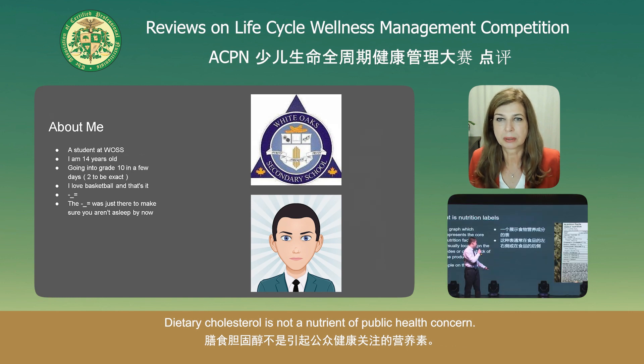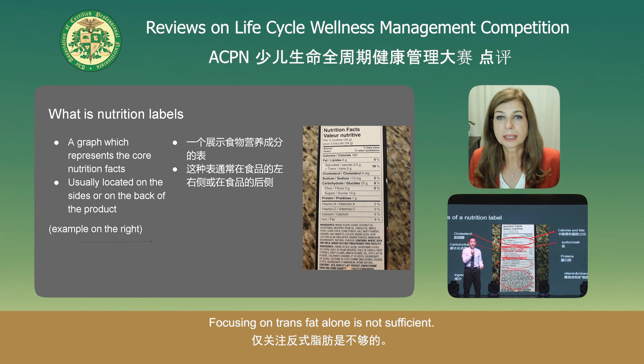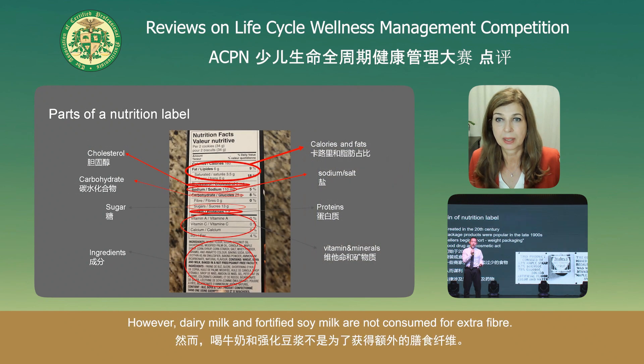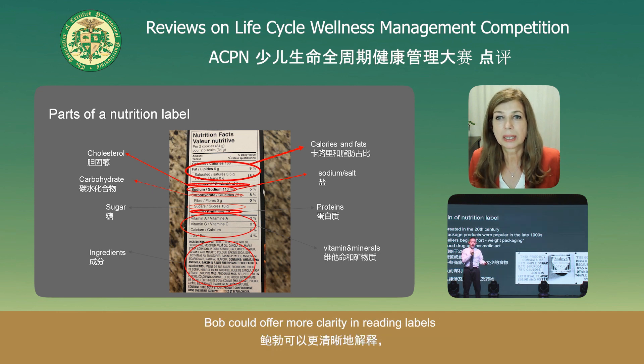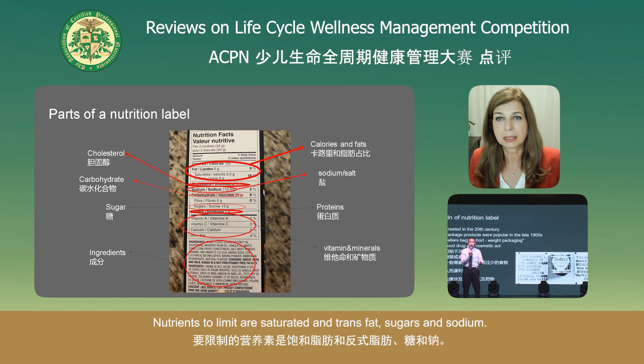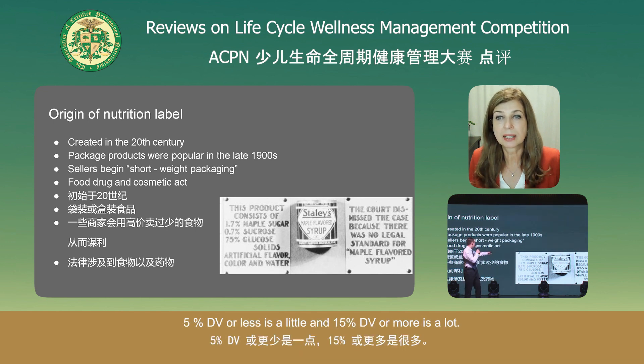Dietary cholesterol is not a nutrient of public health concern — most of the cholesterol in your body is made by the liver. Focusing on trans fat alone is not sufficient; trans fats are combined with saturated fats and the label should be read as a percent daily value for both. The soy milk and cow's milk comparison is an excellent idea, but dairy milk and fortified soy are not consumed for extra fiber. Nutrients to limit are saturated and trans fats, sugars, and sodium. Five percent daily value or less is a little; 15% or more is a lot.